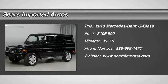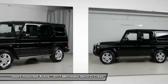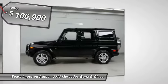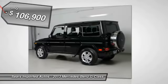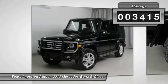Mercedes-Benz has outdone itself with this gorgeous 2013 Mercedes-Benz G-Class and at this price, you won't find one in better condition. This vehicle's interior looks as clean as the day it rolled off the line, in absolutely mint condition and still has the new vehicle smell.